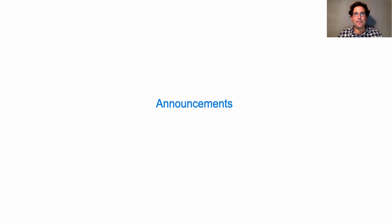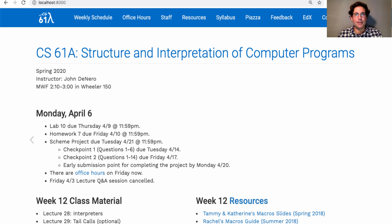61A, Lecture number 28. Announcements: Lab 10 is due on Thursday. Homework 7 is due on Friday. And we will release the Scheme Project this week.